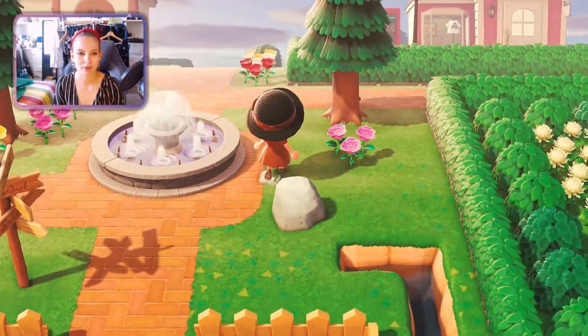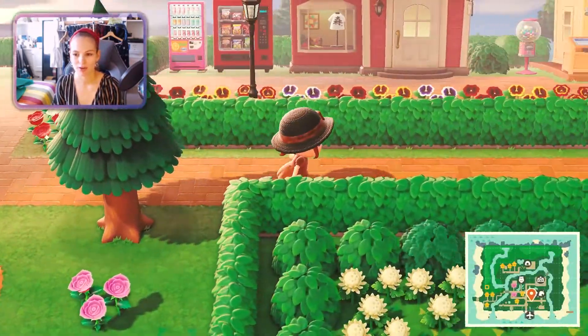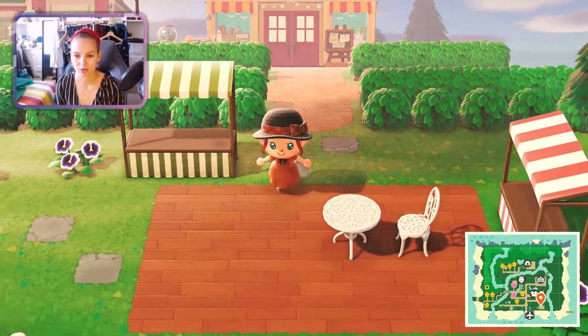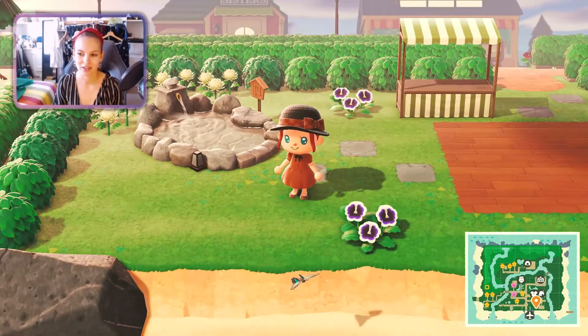I'm gonna start by showing you the area on the right first. At the top is the shopping district, which we'll go to in a bit, and then welcome to our little zen garden.